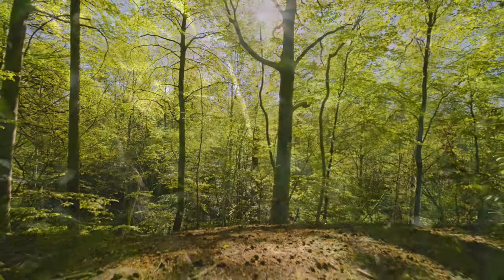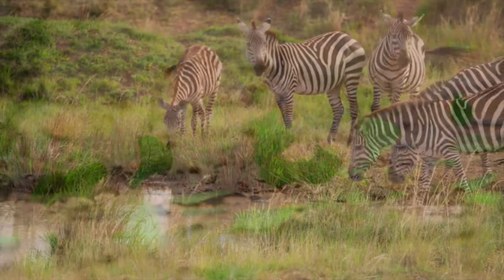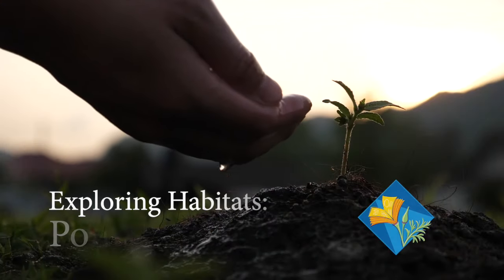A habitat is a natural environment that provides plants or animals the food, water, and shelter that they need to live. Our planet has a wide variety of habitats that support many different forms of life.